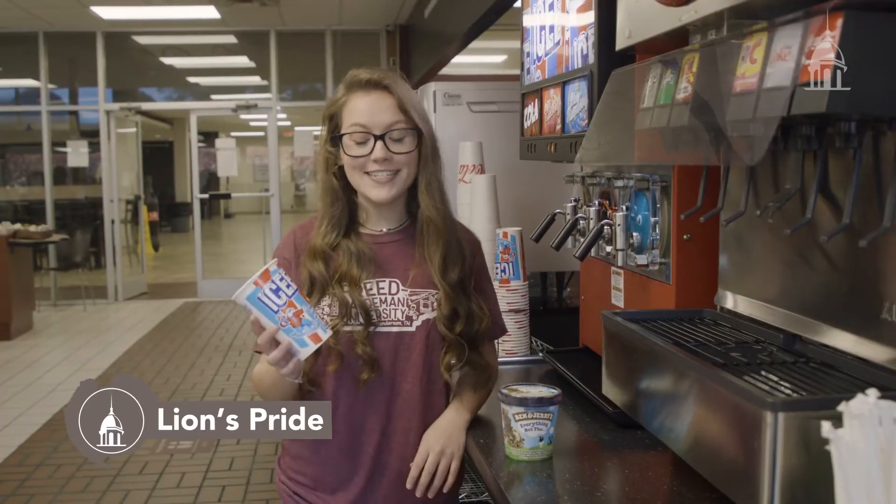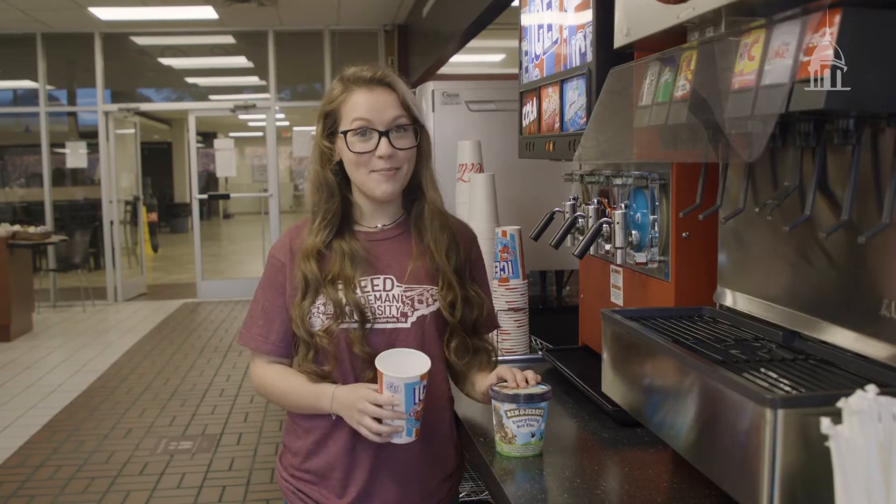Here at Lions Pride, you can grab an Icee or a Ben and Jerry's ice cream for an afternoon snack or a late-night meal.